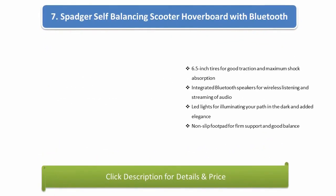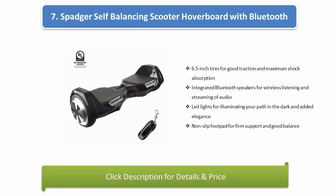Number 7: Hoverboard 3-Wheel Self-Balancing Scooter with Bluetooth. 6.5-inch tires for good traction and maximum shock absorption, integrated Bluetooth speakers for wireless listening and audio streaming, LED lights for illuminating your path in the dark, non-slip footpad for firm support and good balance.